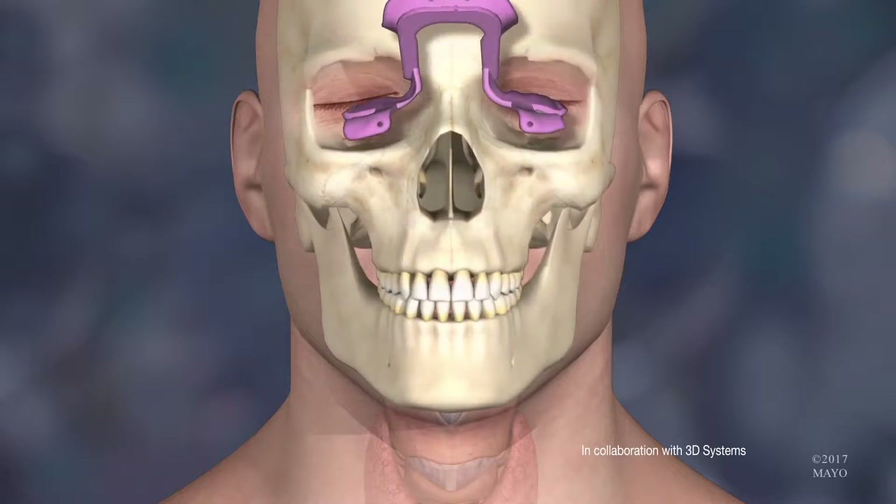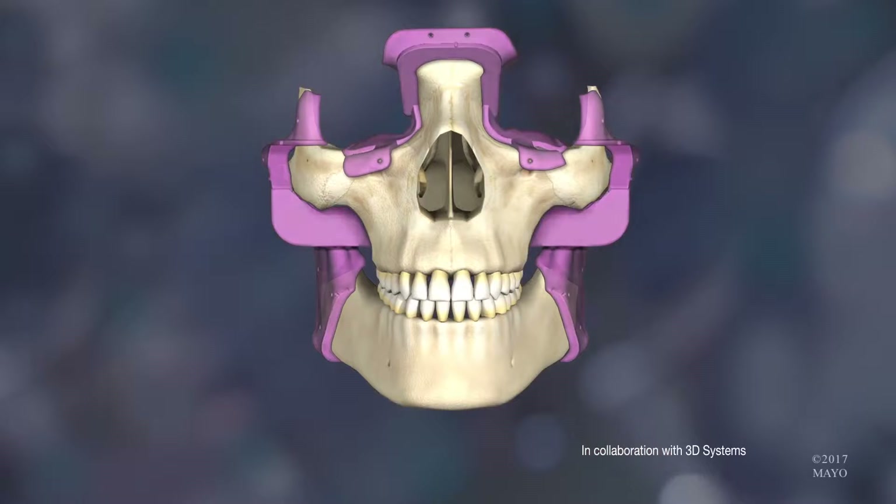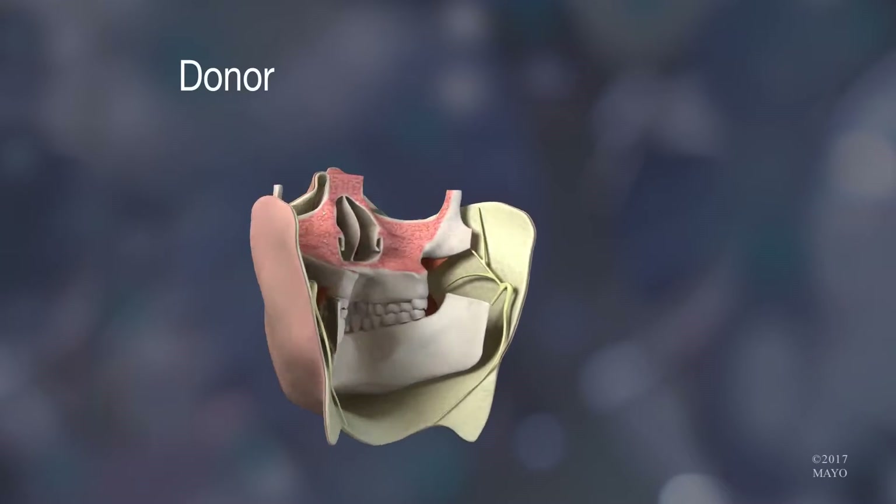They would have cutting guides for us that we would clip on the bones. They would give us the exact location of the cut, the exact angle of the cut, so when we took the donor's face and put it on the recipient, it would fit perfectly.